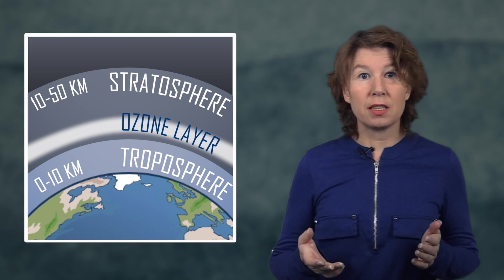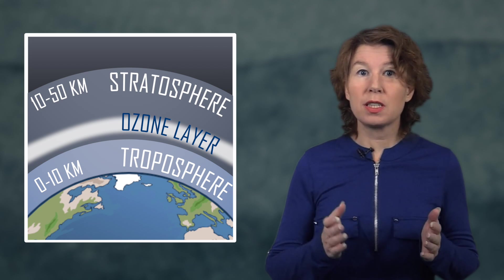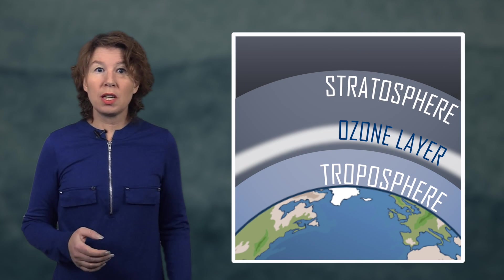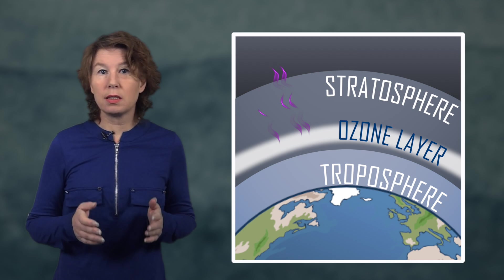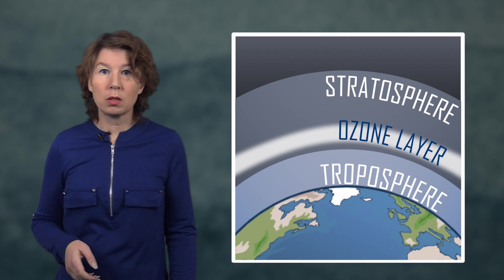This ozone layer then absorbs much of the sun's ultraviolet light. The protection we get from the ozone layer is super important, because the energy of ultraviolet light is high enough to break molecular bonds. Ultraviolet light can therefore damage cells or their genetic code. This means that with exposure to ultraviolet light, the risk of cancer and other mutations increases significantly.